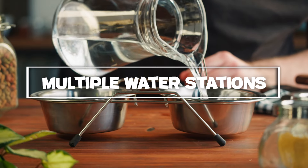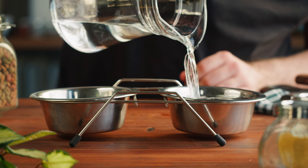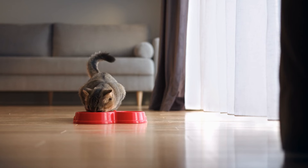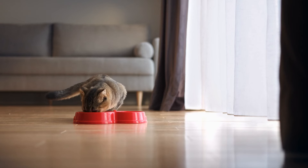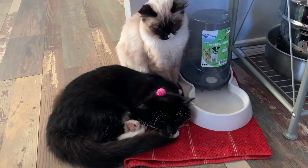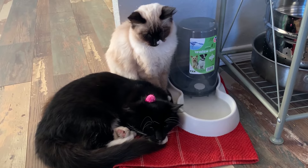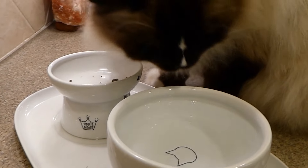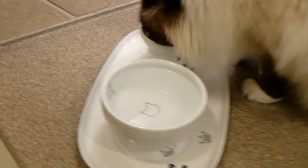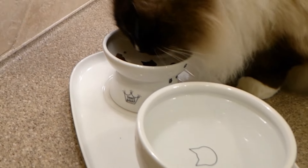Multiple water stations: placing water bowls in various locations around your home can significantly increase your cat's water intake. Cats are territorial and may prefer drinking in different spots, so having multiple water stations can cater to their preferences. Set up bowls in the kitchen, living room, and even near their favorite resting spots. You can use different types of bowls to see which ones your cat prefers — some cats might like ceramic while others might prefer stainless steel. Ensure each bowl is easy to access and away from their food to avoid contamination.